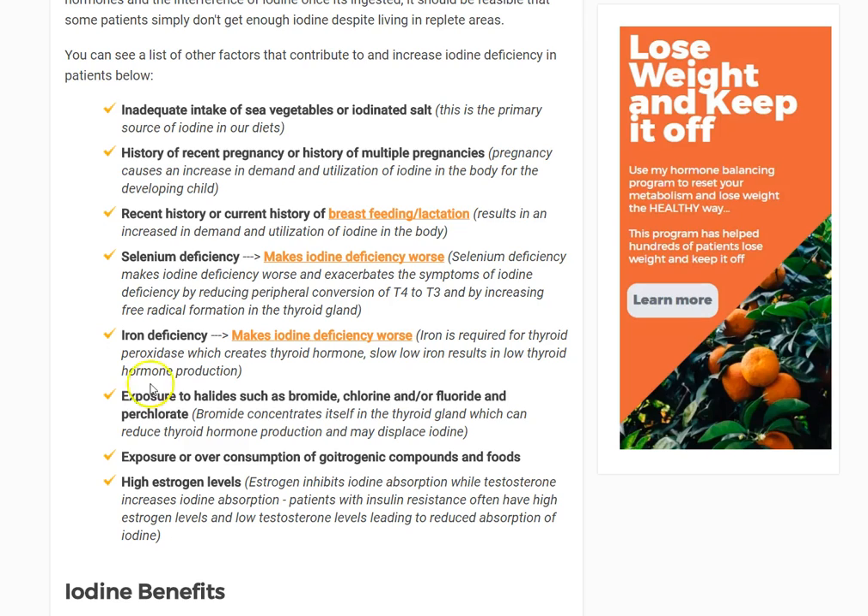I'll go over in future videos how to further determine your iodine status, but I really wanted to talk about how much iodine you need and what causes iodine deficiency. If you have any questions — it is somewhat of a controversial topic — please leave them below and I'll get back to you as soon as I can. I hope you guys found this helpful.